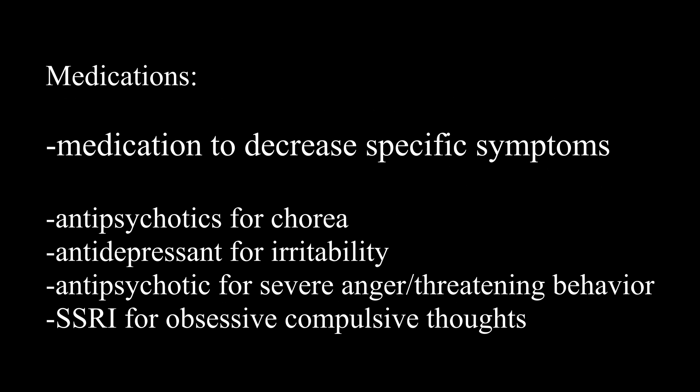I want to briefly mention the medications. Although we aren't going to be prescribing any medications, it's still important to know what kind of medications our patients are using so that we know possible side effects and what support they're getting. These medications target specific symptoms: antipsychotics are used for involuntary movements or chorea, and antidepressants are used for irritability. If the irritability and mood is more severe — such as severe anger or threatening behavior — then an antipsychotic is likely to be used, and an SSRI will be used for obsessive-compulsive thoughts.